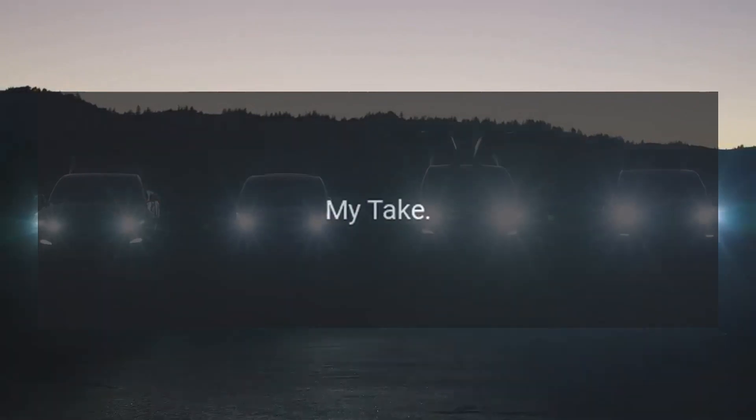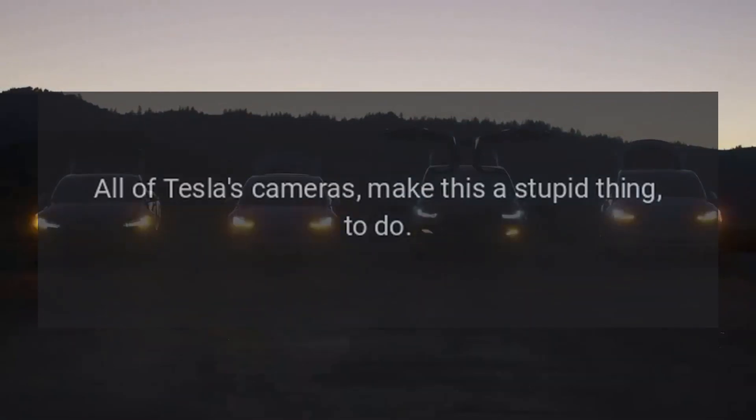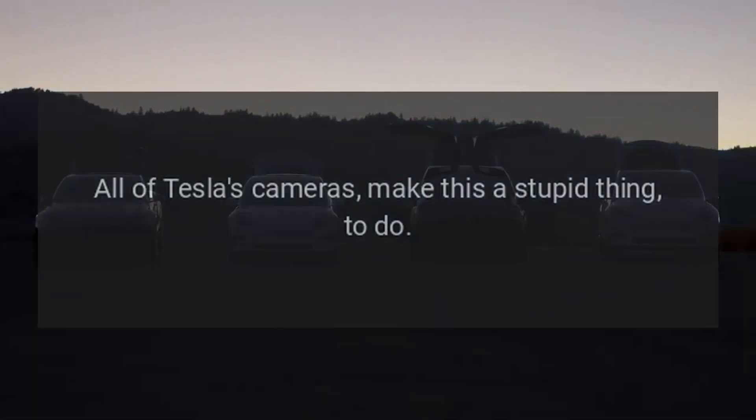Reposted and summarized from Stephen Loveday at InsideEVs. My take: all of Tesla's cameras make this a stupid thing to do.